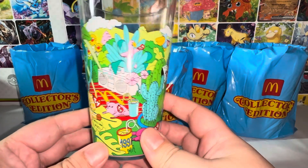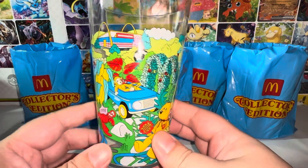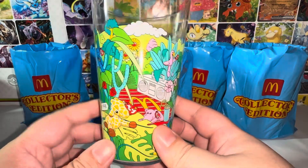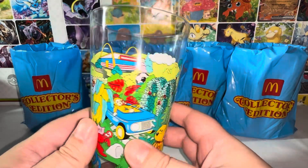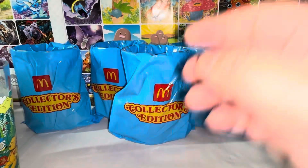First we have the Beanies cup — the Ty cup.